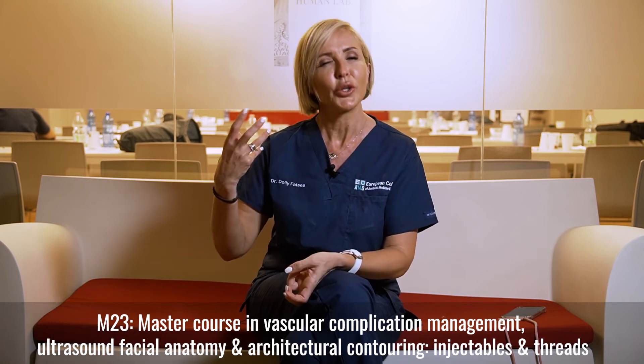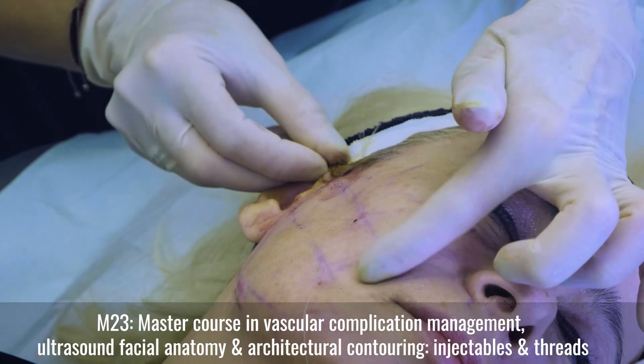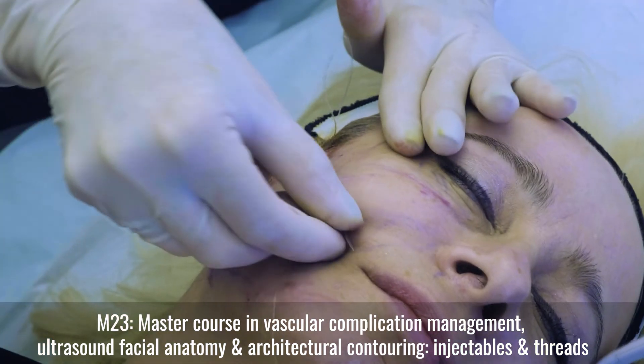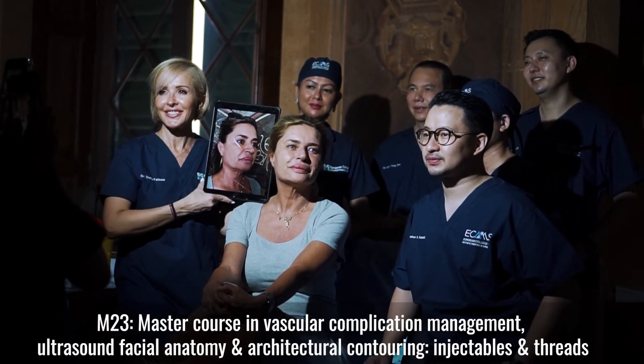But also what we can do — and you can learn this from the M23 — is the threading, the lifting effect, combining two techniques so you can have a varying result and keep your patients very happy.